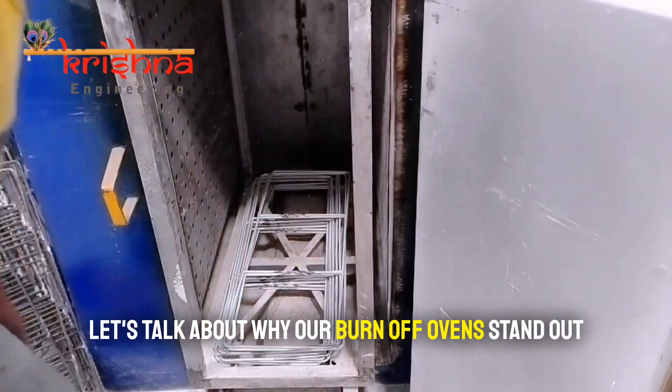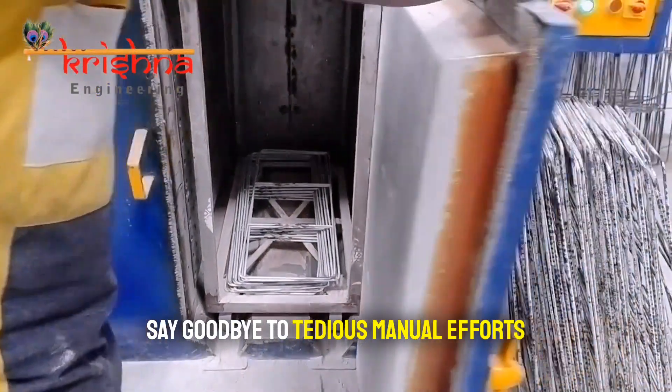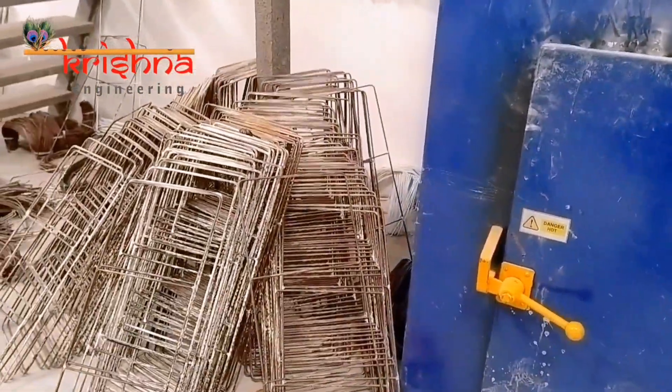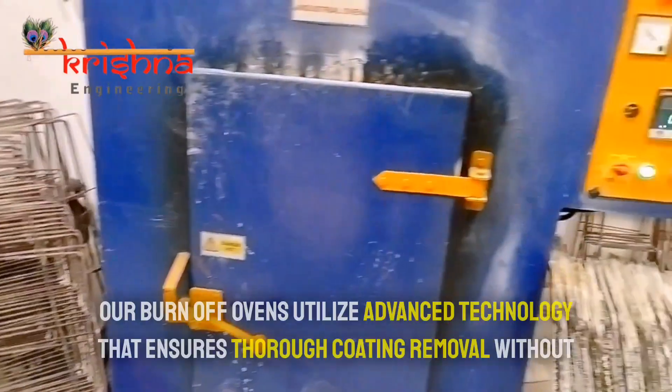Let's talk about why our burn-off ovens stand out. Say goodbye to tedious manual efforts — our burn-off ovens efficiently strip away coatings, saving your valuable time and resources. Let's dive into the science behind it, without the jargon.